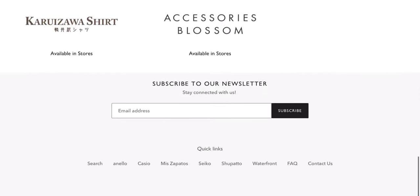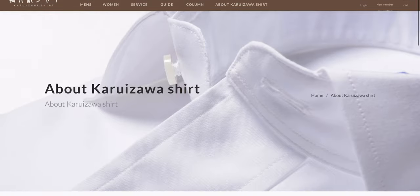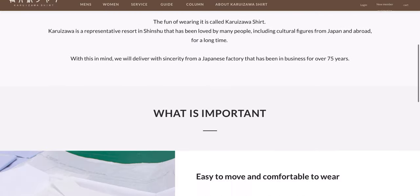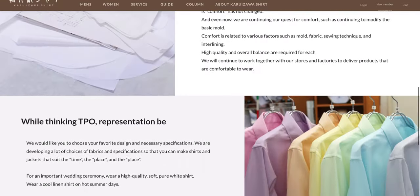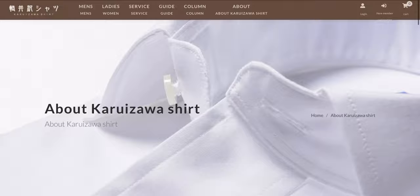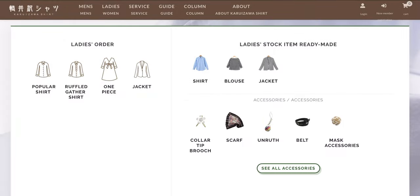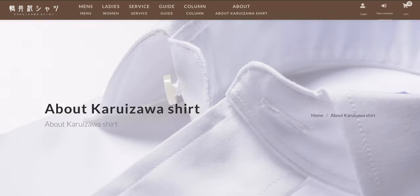One of the Japanese brands that caught my attention was Karawizawa Shirt. They started in 1940, so they're a Japanese shirt maker and they've expanded to many other clothing lines now. I stopped by to check out the ties and I was really impressed by the quality and the designs.